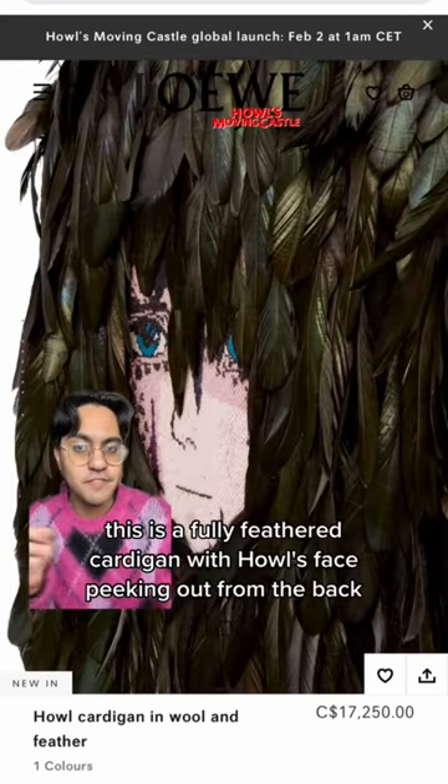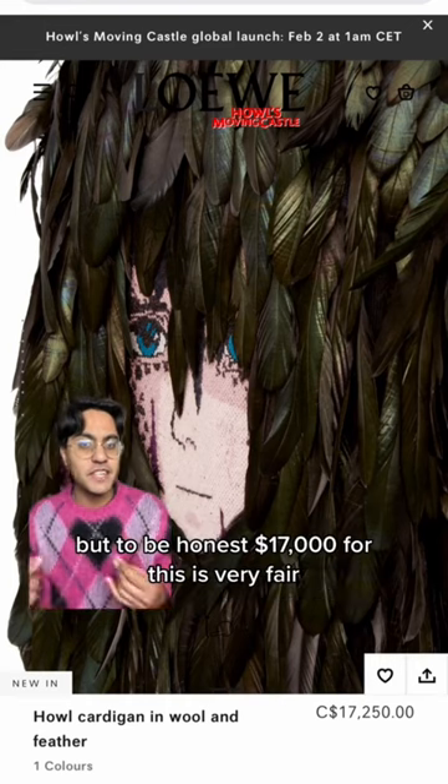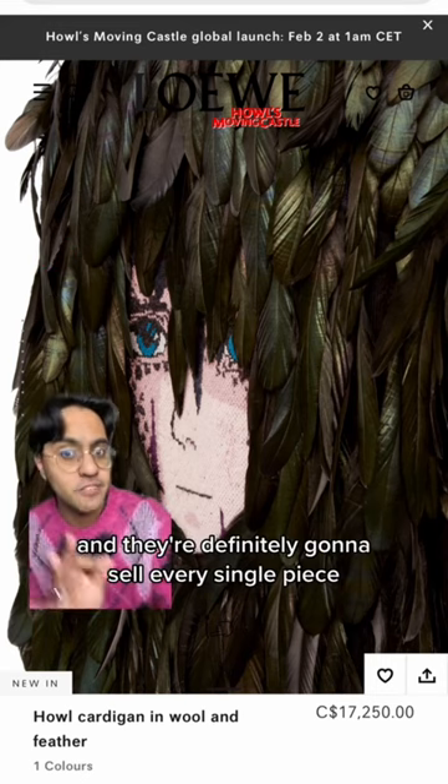This is a fully feathered cardigan with Howl's face peeking out from the back. I saw a lot of people complaining about the price, but to be honest, $17,000 for this is very fair. Let's be honest, you probably made two or three only, and they're definitely gonna sell every single piece.